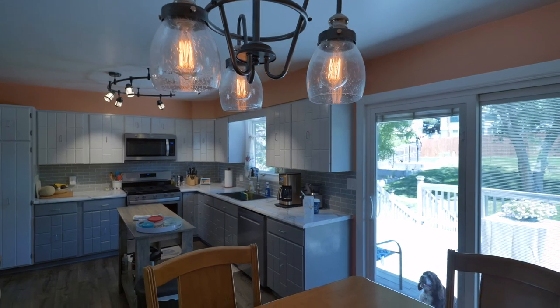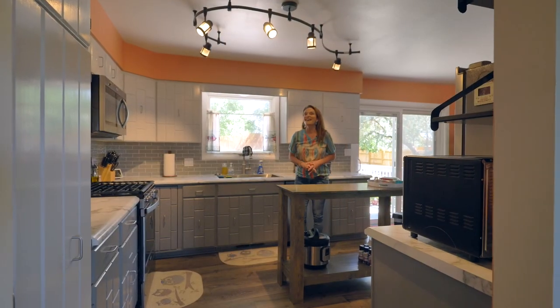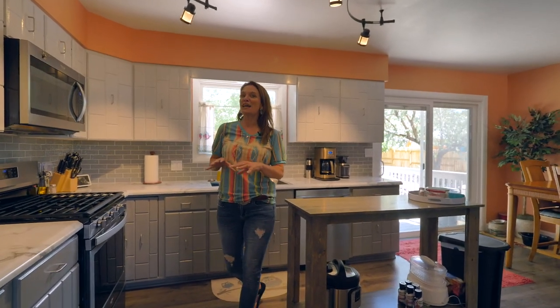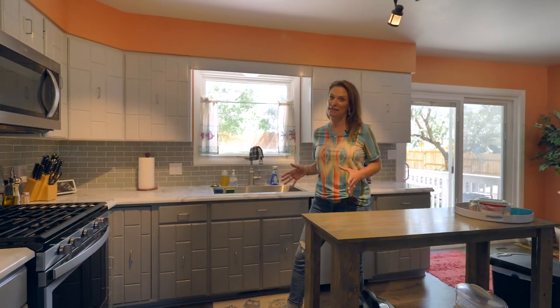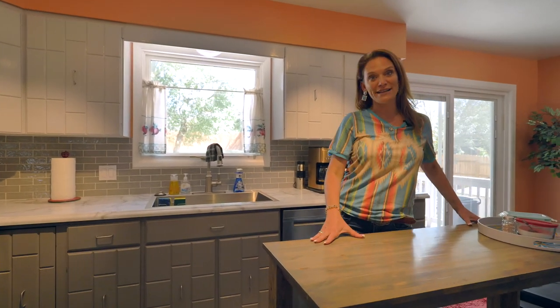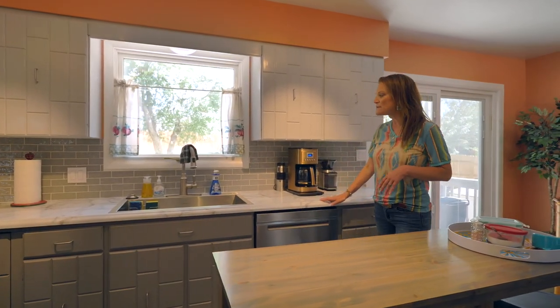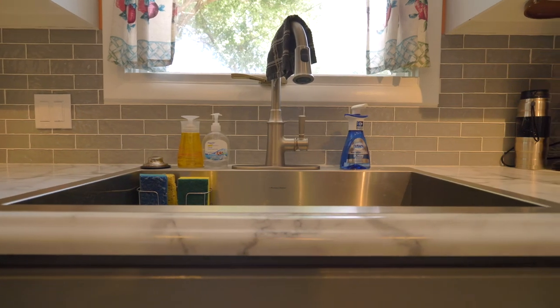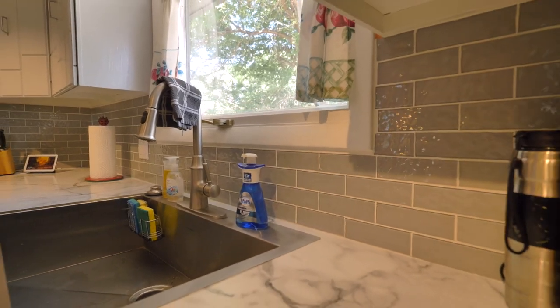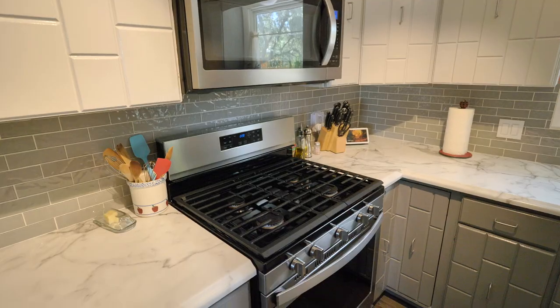They say the kitchen is the heart of the home and this one is no different. This kitchen has a lot of cabinetry including a pantry, this awesome movable island, updated countertops, a huge stainless steel sink, and this gorgeous glass backsplash. We can't forget about the stainless steel appliances, including this awesome gas stove.